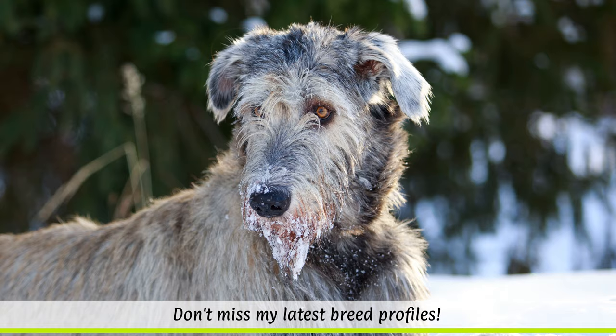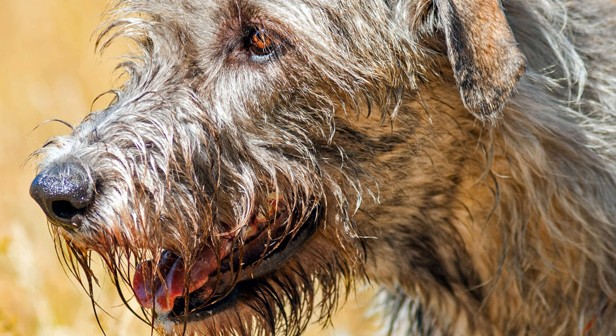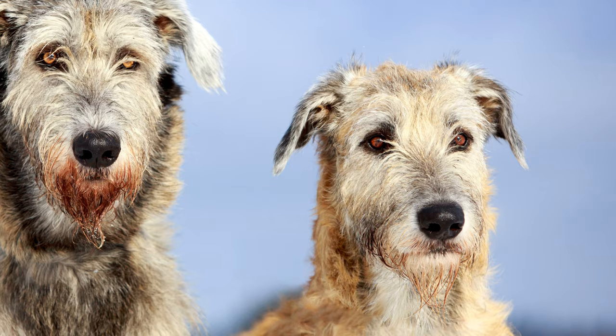Fortunately, the British sinologist Captain George Augustus Graham began preserving the dog breed in 1862. He crossed the remaining specimens of the Irish wolfhound with deerhounds, borzois and Great Danes, among others. The result was the Irish wolfhound in its present form.